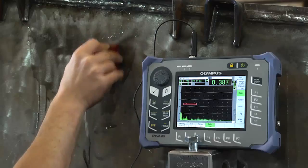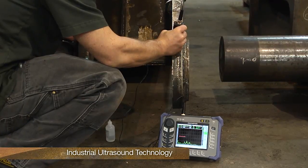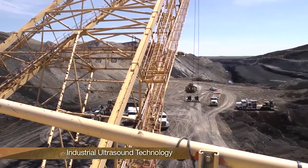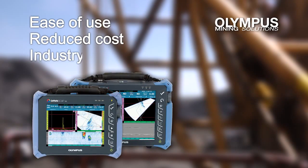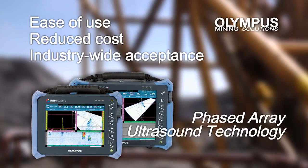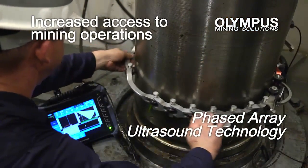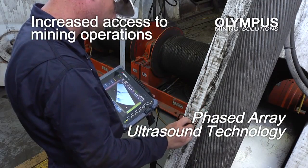Advancements in the core NDT technology of industrial ultrasound have led to improved inspections and therefore increased productivity and safety in surface mine operations. The improved ease of use, reduced cost, and increased industry-wide acceptance of phased-array ultrasound have allowed increased access for mining operations to improve their NDT programs with this exciting technology.